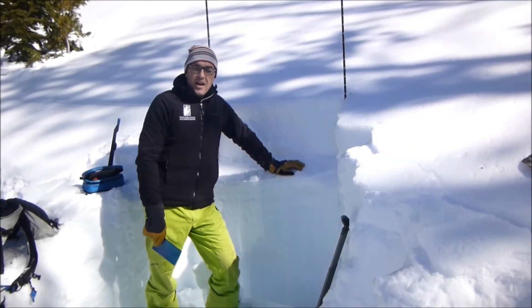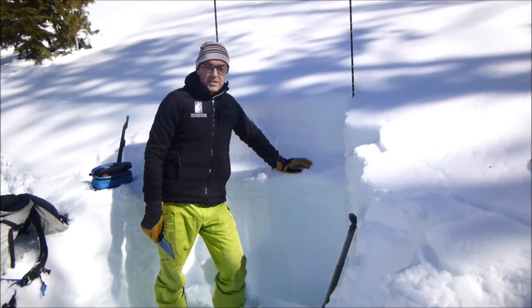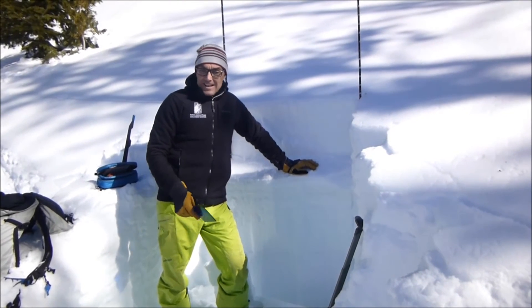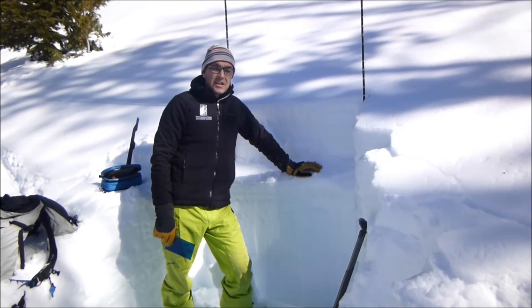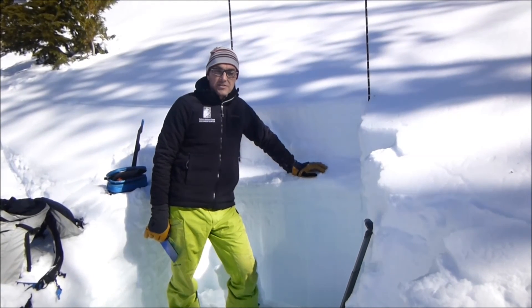Some areas have a surface hoar layer buried another one to two feet deeper, but in this spot we didn't find it. So I recommend you dig before you go for it. We're not seeing a lot of activity, but with propagation like this, we're paying attention.